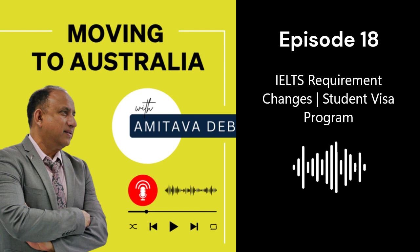The minimum is 5.5 for each of the four components for temporary graduate visa. It remains the same for some other people — those would be passport holders from Hong Kong and British National Overseas. There are no changes for them.